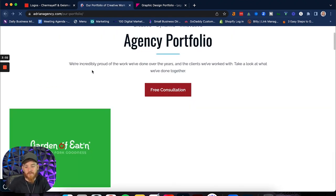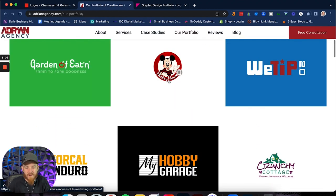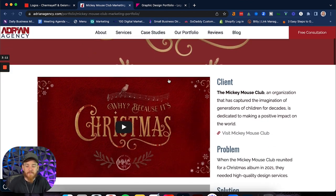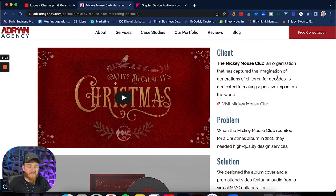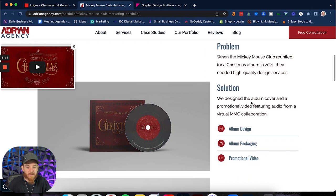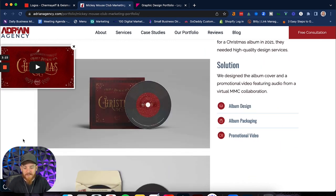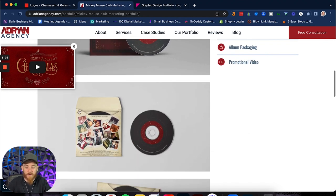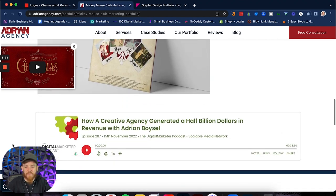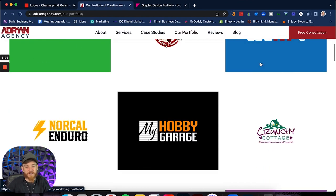If I go back and show you another one — a good one would be the Mickey Mouse Club. This is great. We've got a video portfolio at the top, along with the Mickey Mouse Club info and who they are, linking over to their site, what the problem was, and what solution we provided. You can see the mock-up of their album cover that I did, along with the other parts of their album — the pictures of the whole team and all the fonts. It was a really beautiful project, and I can go even more in-depth as I create more projects.